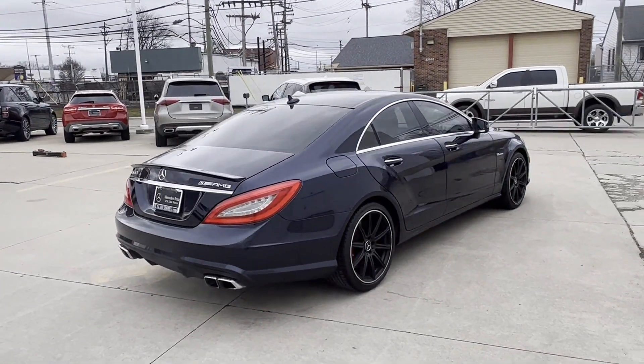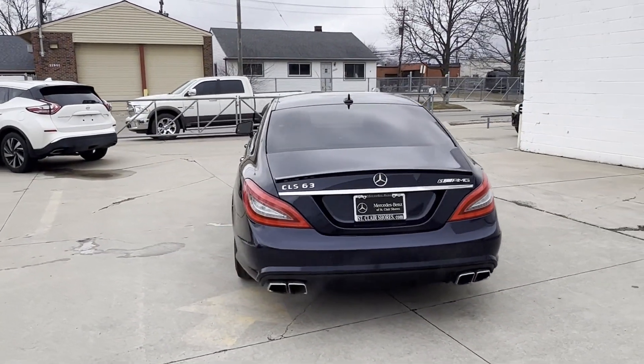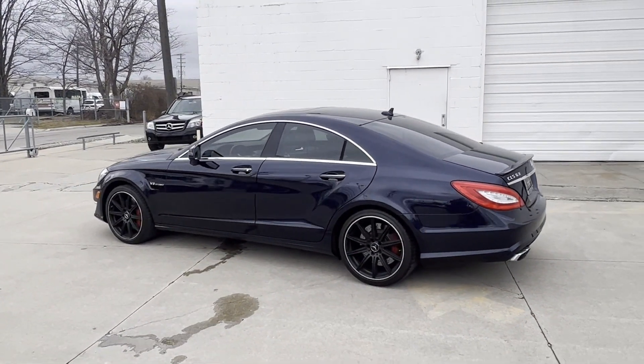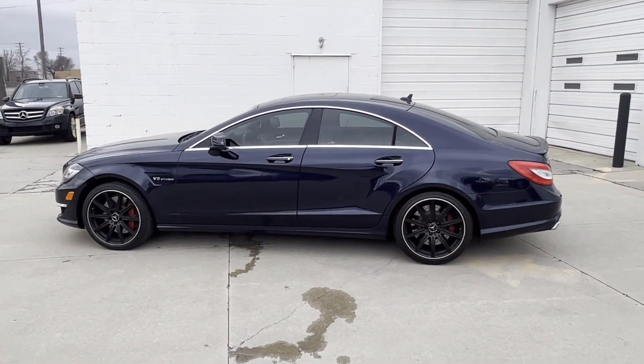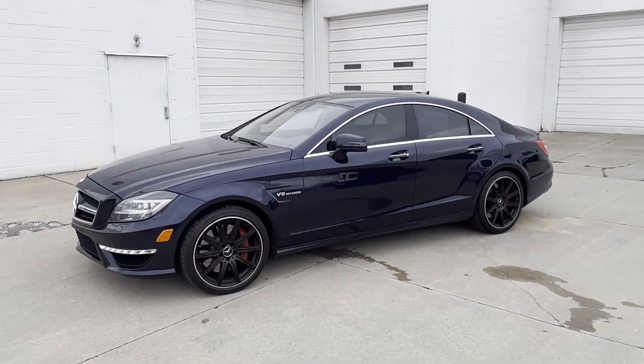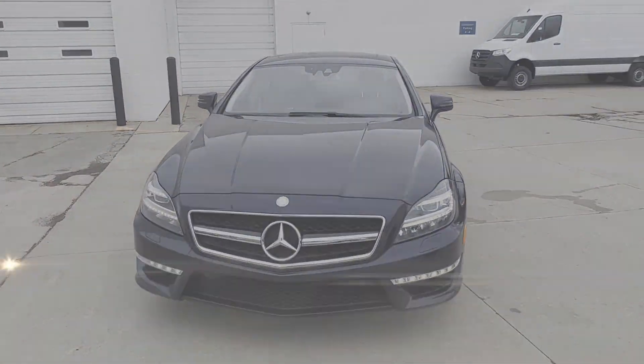Its sensibility is matched by a spread of extra features which include side view mirrors with turn signals, satellite radio, navigation, premium sound system, turbocharged engine, multi-zone air conditioning, all-wheel drive, parking aid sensor, heated side view mirrors, and leather seats.